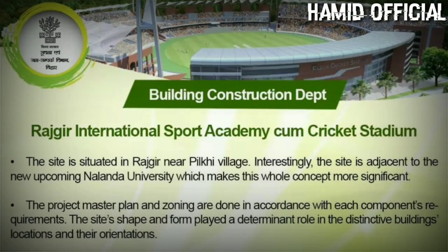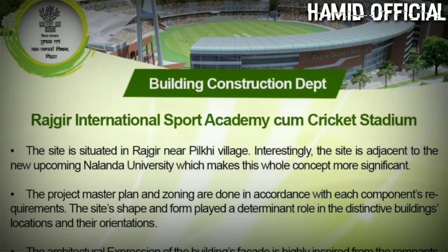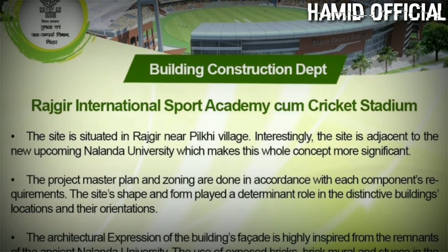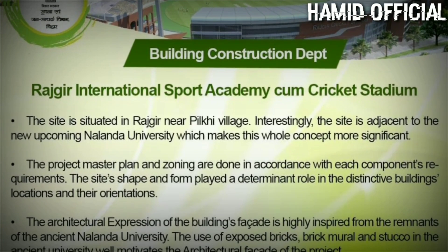The 740 crore figure is an estimate. With time, costs can increase or sometimes come in slightly less. I am sharing with you the information that was available.